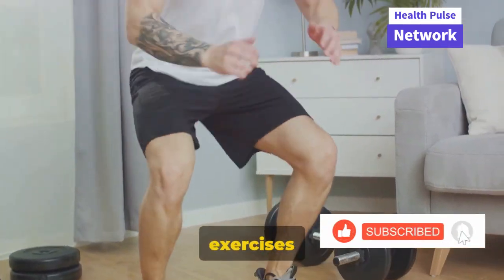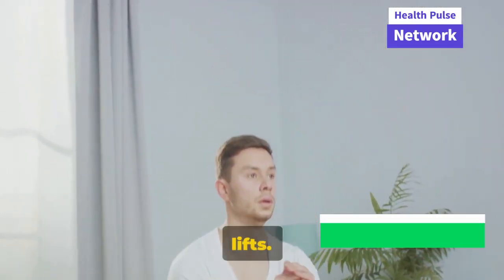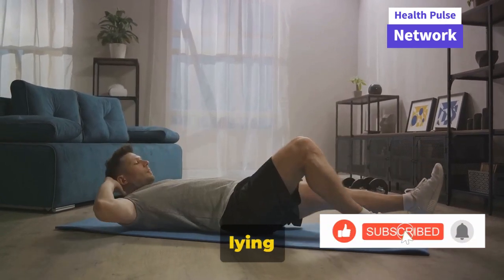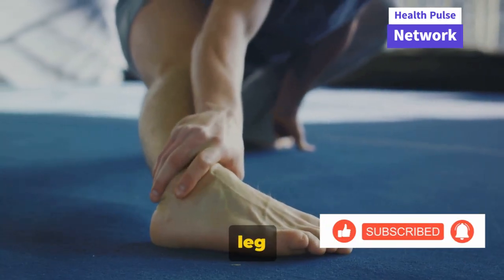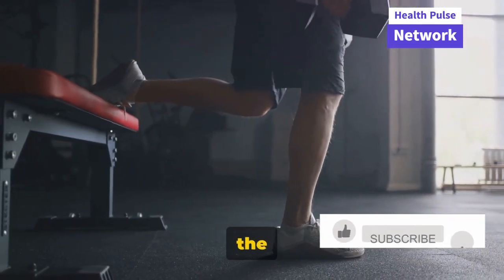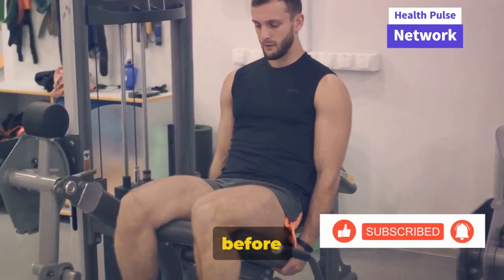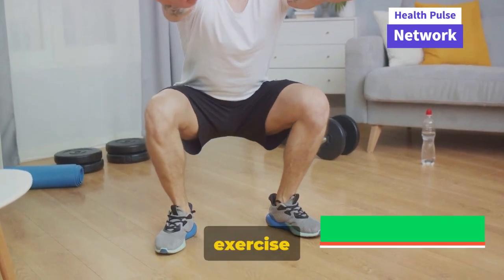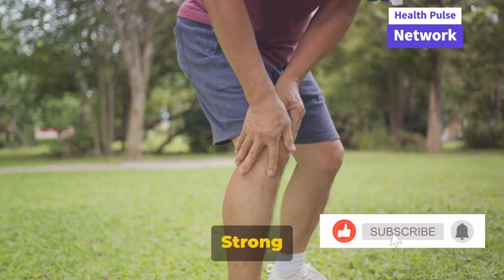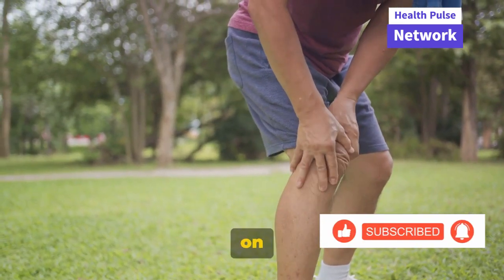Let's dive into some exercises that can help strengthen your knees, cartilage, and ligaments. We'll start with leg lifts. This simple yet effective exercise begins with you lying down flat. Keep one leg straight and bend the other at the knee, foot on the floor. Slowly lift the straight leg to the height of the bent knee. Lower it back down, but don't let it touch the floor before starting the next lift. This exercise targets the quadriceps — the large muscle at the front of your thigh. Strong quadriceps are crucial for knee stability and can help reduce strain on the knee joint.